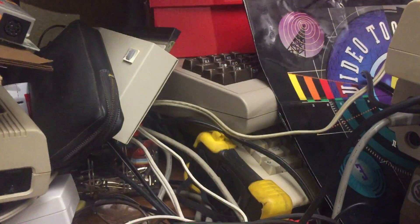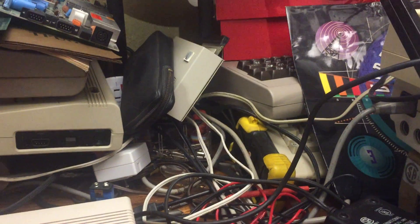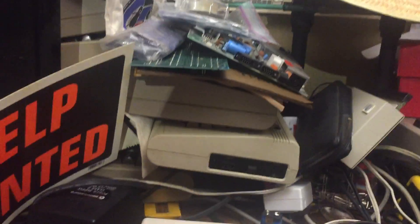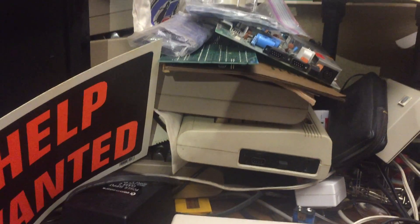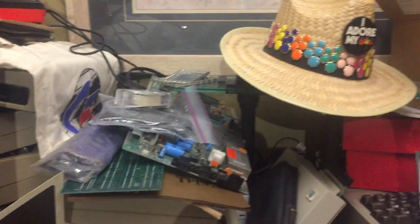There's a bag from a Toaster 4000 I think it is, and a memory expansion for an Amiga 500 and the Commodore calculator. Coming back over here we have a big 64, a memory card for an Amiga, another 64, and miscellaneous chips and parts. Oh, there's my 64 hat.